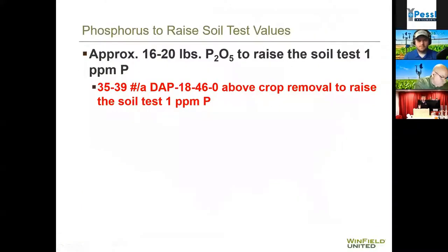For more phosphorus availability, we need more in the soil and we need to pay attention to soil pH, because if you don't have the right pH you will not get enough phosphorus available. To raise your soil test value one part per million for phosphorus, you need 16–20 pounds of P2O5, or about 35–39 pounds of DAP, at and above the removal rate.